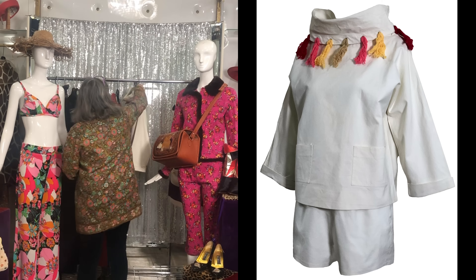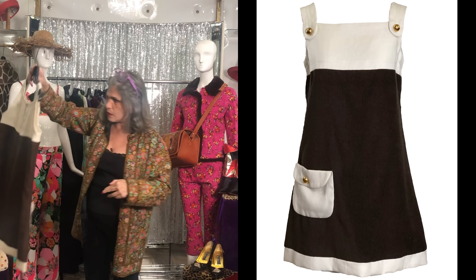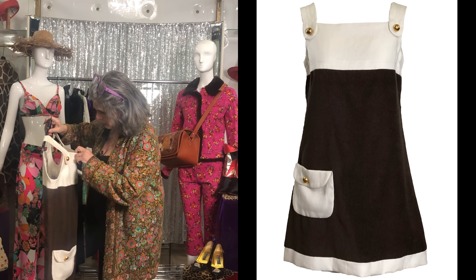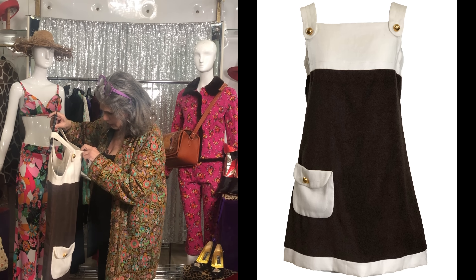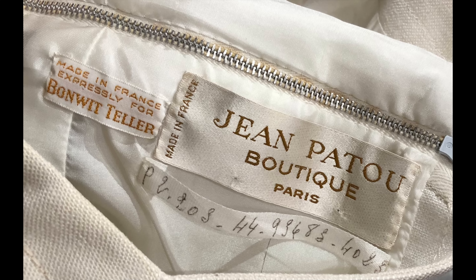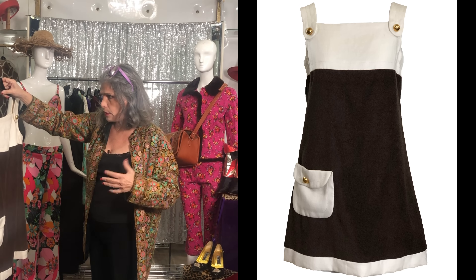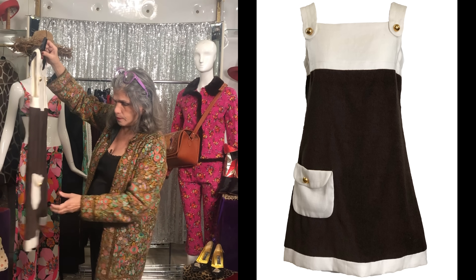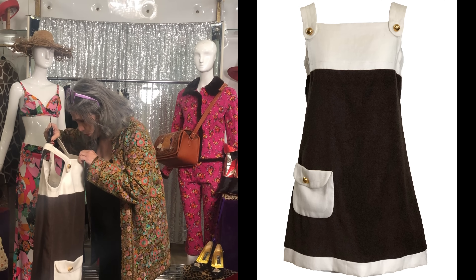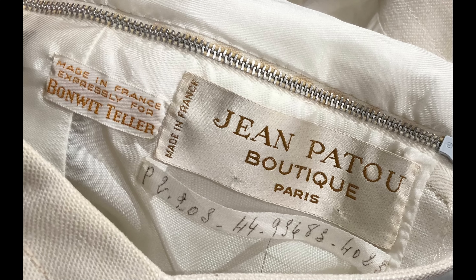I know we showed this one to you last episode, but it's such a wonderful dress. It's Jean Patou Couture, 1960s. It's marked a size 44, French 44 — I would say it's probably a dress size 6, maybe 8, depending on how booby you are. But this is a dress more than likely you'll be able to wear forever and ever. And I just noticed that it has its original tag on the inside.